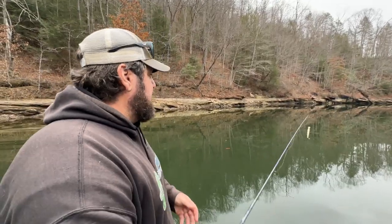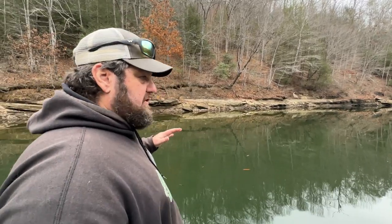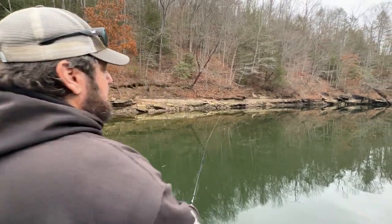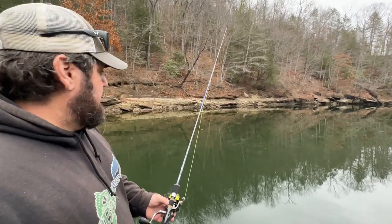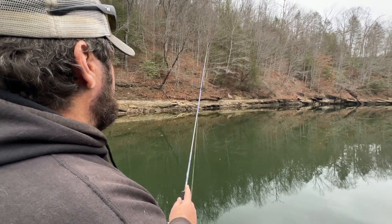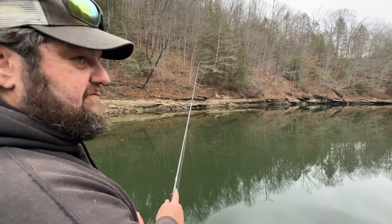Places to fish this — it could be anywhere from bluff walls to flats, across laydowns. Anywhere where there's shad — that's the big key, in my opinion. Because what this is really going to look like is a wounded shad. One of the things you always want to make sure you do is let that bait float up and reel super slow. It's going to want to dive on you. You're just going to let that bait very subtly walk back and forth and create a V in the water.